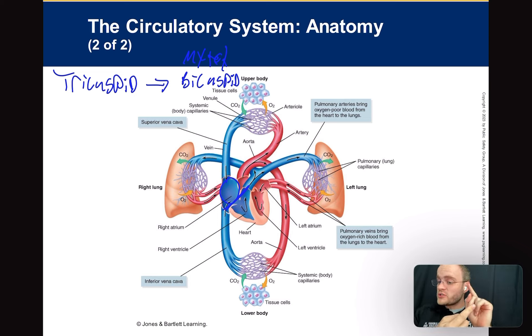Now the blood is oxygenated — it's red. It pumps back through the pulmonic vein. This is another exception: when we think veins, we typically think deoxygenated blood — not in this case. The pulmonic vein is oxygenated, bringing oxygen-rich blood to the heart. It pumps from the lungs through the pulmonic vein into the left atrium, which sits on top of the heart on the left side.